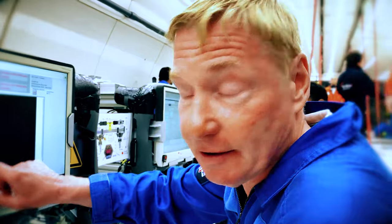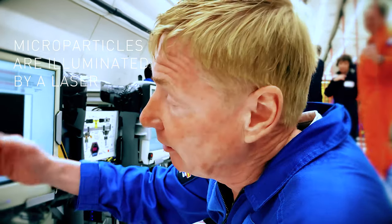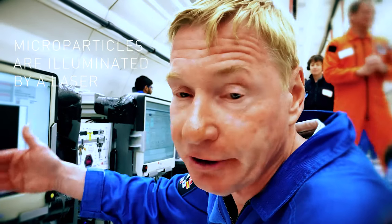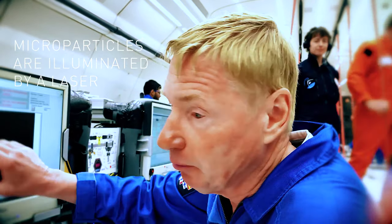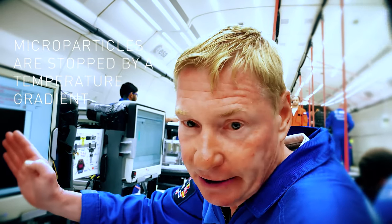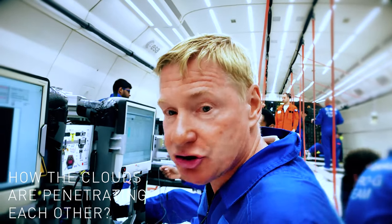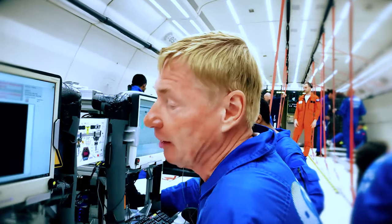What you will see next are small white dots on the screen — these are our microparticles. They are illuminated by a laser and recorded by a camera. We will see how they move, and we will stop them using a temperature gradient. Then we inject another cloud and want to see how the clouds penetrate each other. That's the purpose of this experiment.